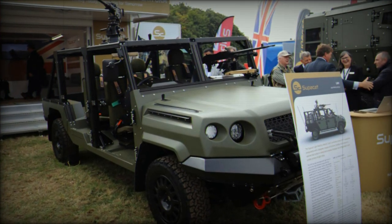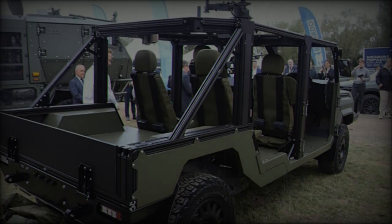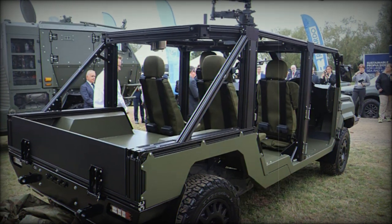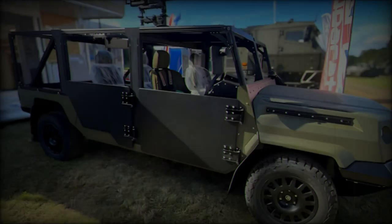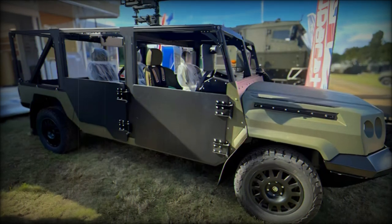The LMVT represents Supacat's commitment to innovation in military mobility solutions. With its robust design, versatility, and advanced capabilities, the LMVT is poised to become a crucial asset for the British Army's light forces and high-readiness units, enhancing operational effectiveness in diverse scenarios.